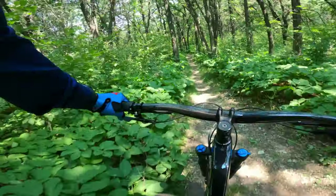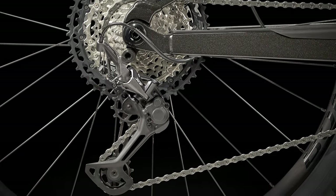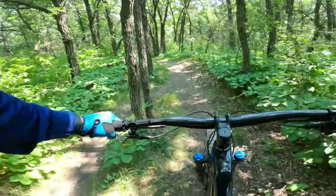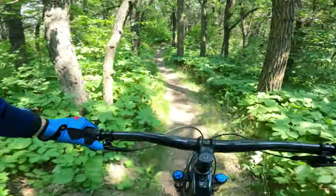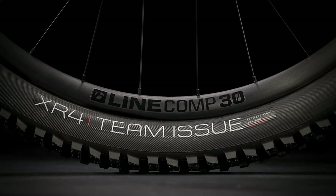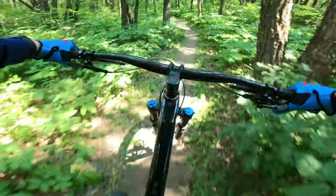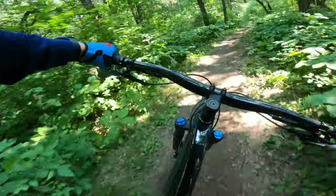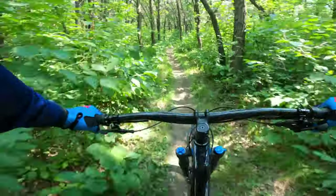This one comes with the Shimano XT drivetrain — 1x12 with that extra low 51-tooth climbing gear. It does have four-piston brakes which are also Shimano. Interestingly, it comes with the 54-tooth Bontrager wheelset, so there is room for upgrade right there. It does have that Bontrager dropper post as well. The size range has an extra small size with 27.5-inch wheels; the small gets the choice of 27.5 or 29, and medium through extra large only gets 29-inch wheels.